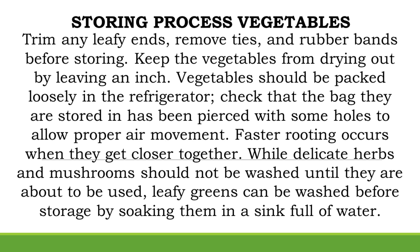While delicate herbs and mushrooms should not be washed until they are about to be used, leafy greens can be washed before storage by soaking them in a sink full of water.